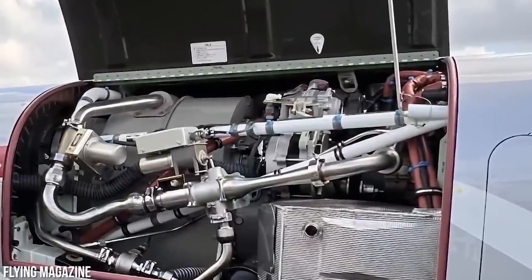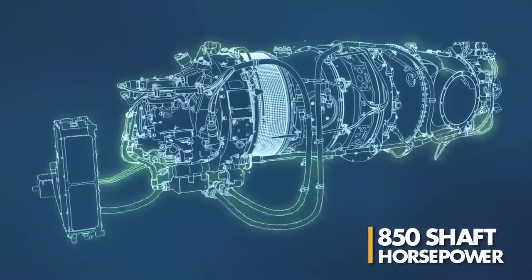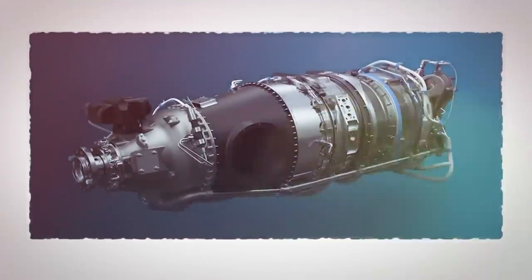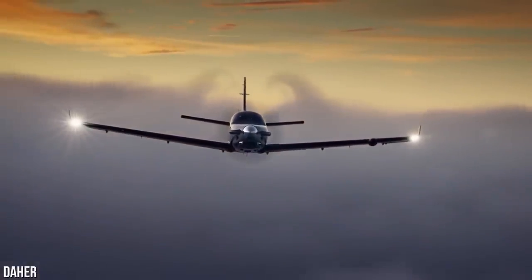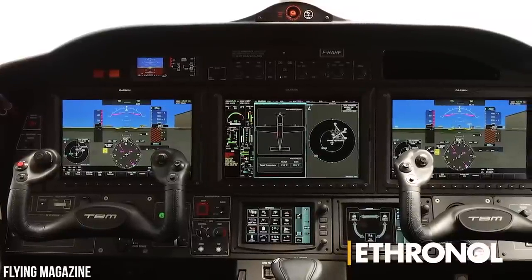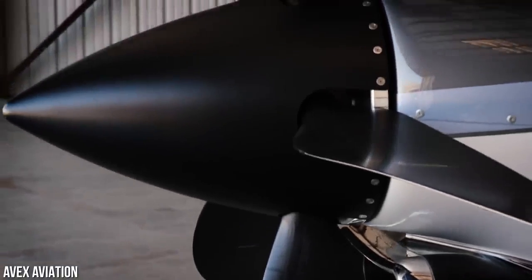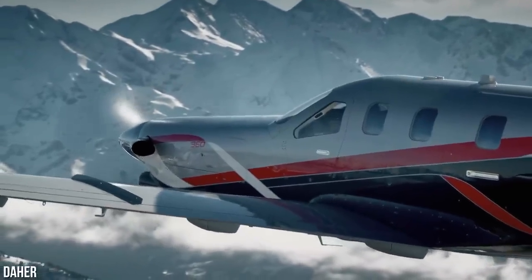Let's talk about the TBM 960's amazing engine — a real game changer. Featuring a brand new technology that fully automates the start sequence, the Pratt & Whitney PT6E-66XT engine is derated to 850 shaft horsepower, but it's rated for 1,844 shaft horsepower in terms of thermodynamic power. This new engine provides more power at higher cruising altitudes while maintaining a lower interior temperature. It also features the e-throttle, a single lever that controls the power of both the engine and propeller, designed to prevent the engine from exceeding set temperature constraints. The hot part of the engine needs to be inspected between 2,000 and 3,000 hours, with a standard overhaul interval of 5,000 hours.